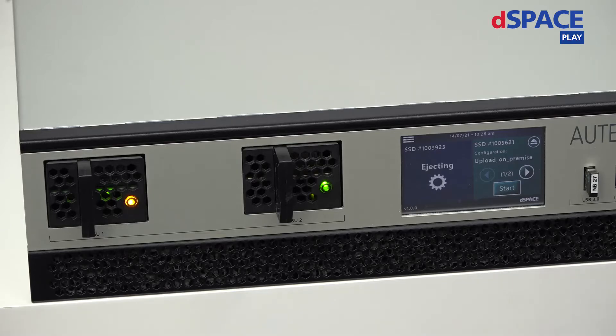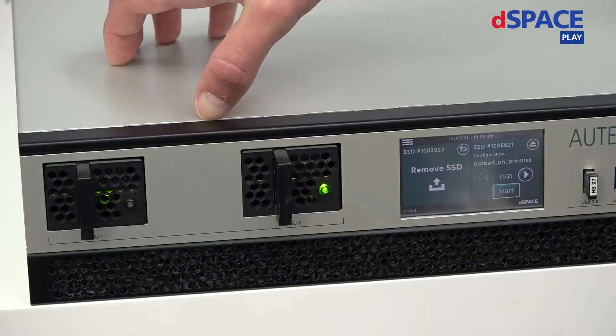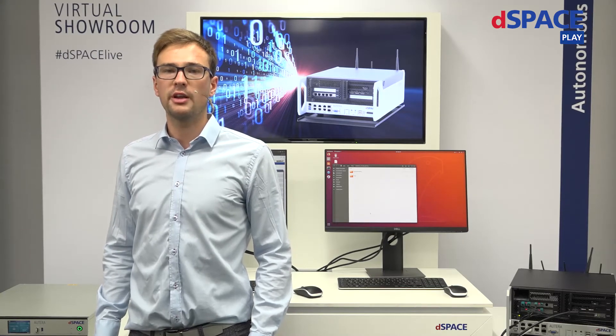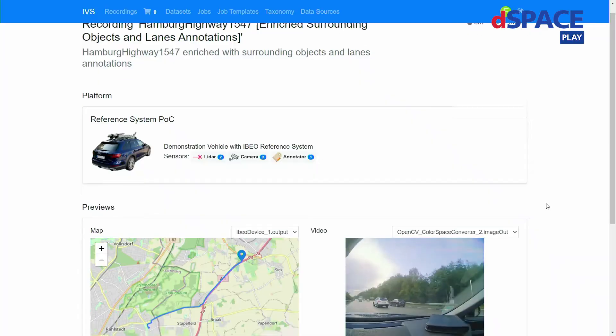As you can see, you don't need any technical knowledge to operate this device. You just have to choose one of the predefined configurations to trigger the data upload. This way you can directly get back on the road for your next test drive, and the data is already available for all your team members in the cloud — all over the world — for example using our data management solution IVS.